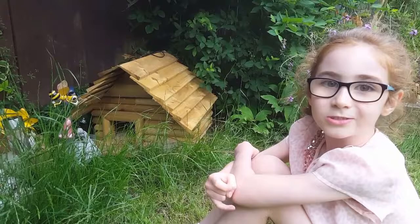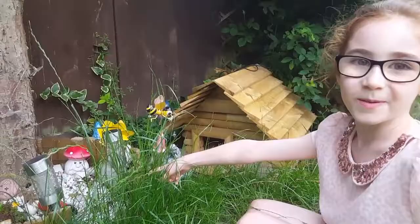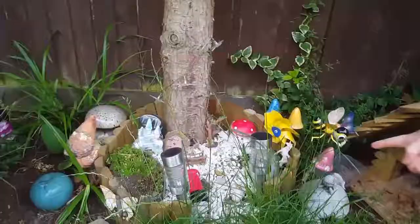Sometimes hedgehogs walk across my fairy garden and knock over some things. Look! My fairy garden post box has been knocked over. Look!